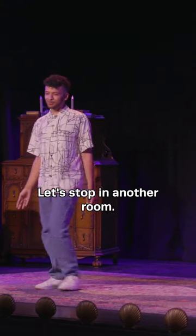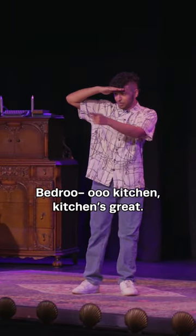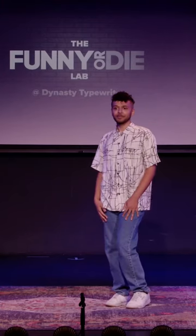Let's stop in another room. Did you guys yell out a room? What's the other room? Kitchen. Go kitchen. Kitchen's great. We'll come back.